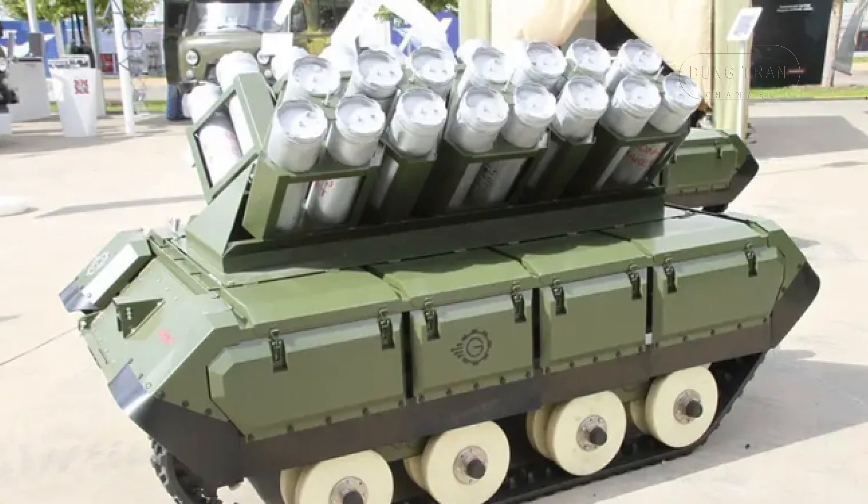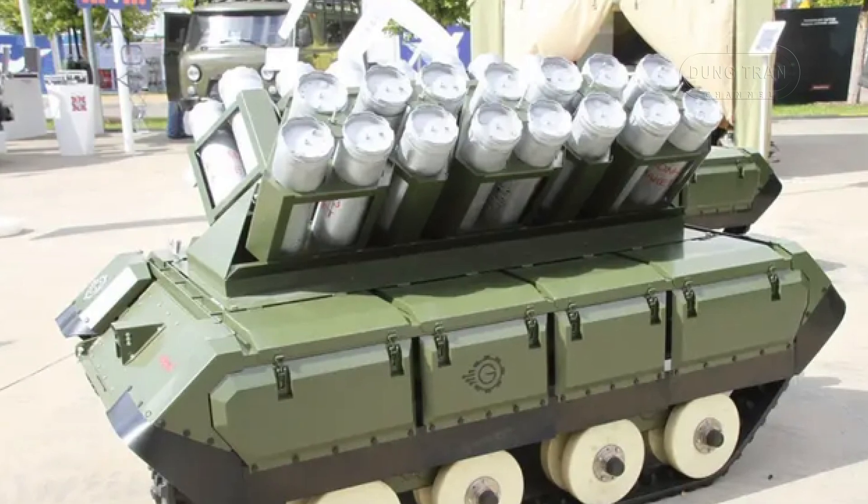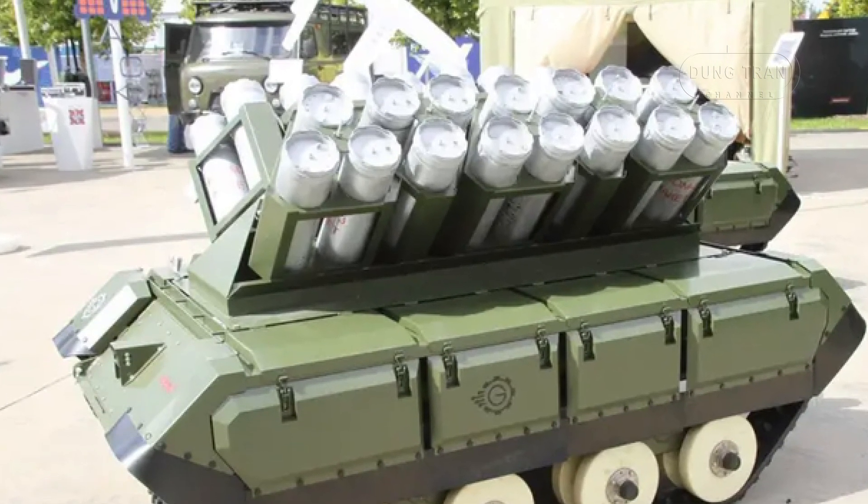the Impulse K-PTM represents a significant leap forward in mine-laying deployment technology.